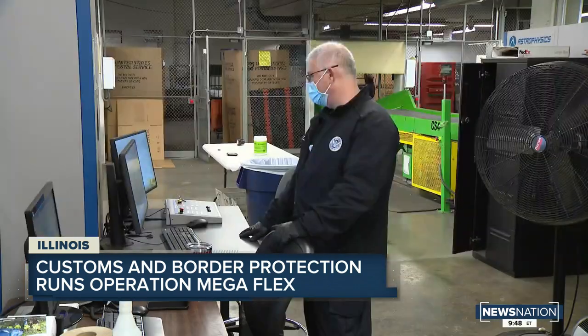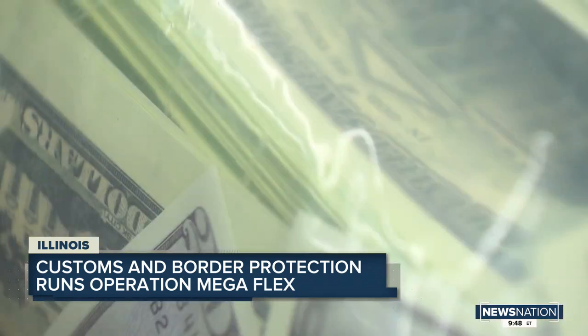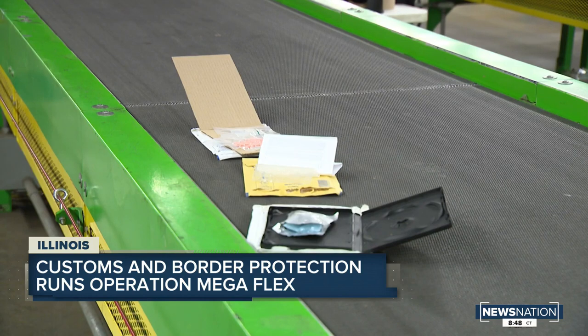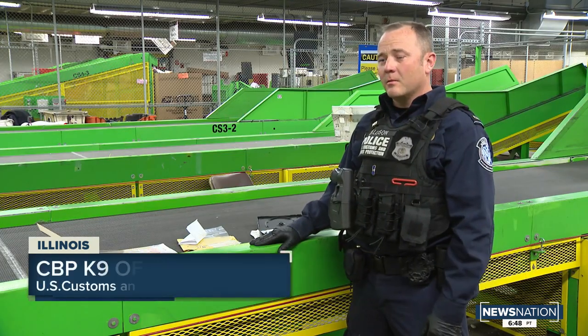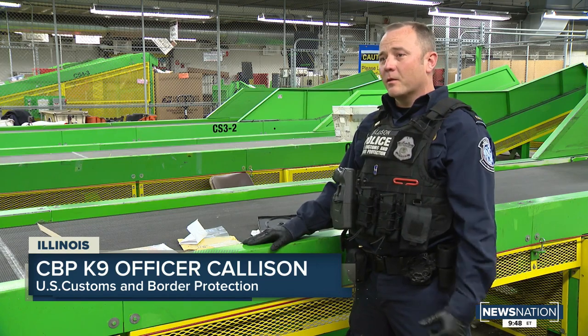Every CBP officer we talked with told NewsNation that law enforcement is more than just a paycheck. It's very important to get these off the street — we stop them before they get into the country. They're all very addictive, and you never know what chemicals are coming from other countries. The whole idea of getting into law enforcement, for me personally, was to stop drugs from getting onto the street and make it safer for our children.